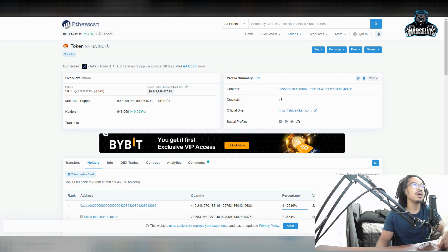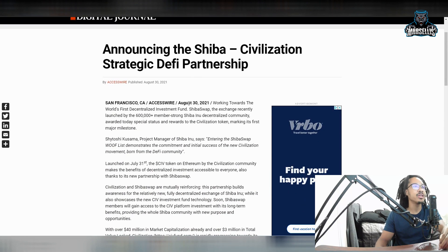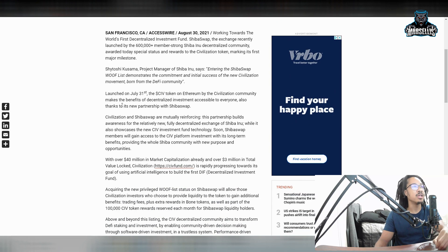Let's go over an announcement with SHIB: announcing the SHIB-in-Civilization strategic DeFi partnership — CIV as in the crypto token CIV. On August 30th, working towards the world's first decentralized investment fund, ShibaSwap — the exchange recently launched by the 600,000-member strong Shiba Inu decentralized community — awarded special status and rewards to the Civilization token, marking its first major milestone. Shytoshi Kusuma, project manager of Shiba Inu, says entering the ShibaSwap wolf list demonstrates the commitment and initial success of the new Civilization movement born from the DeFi community.